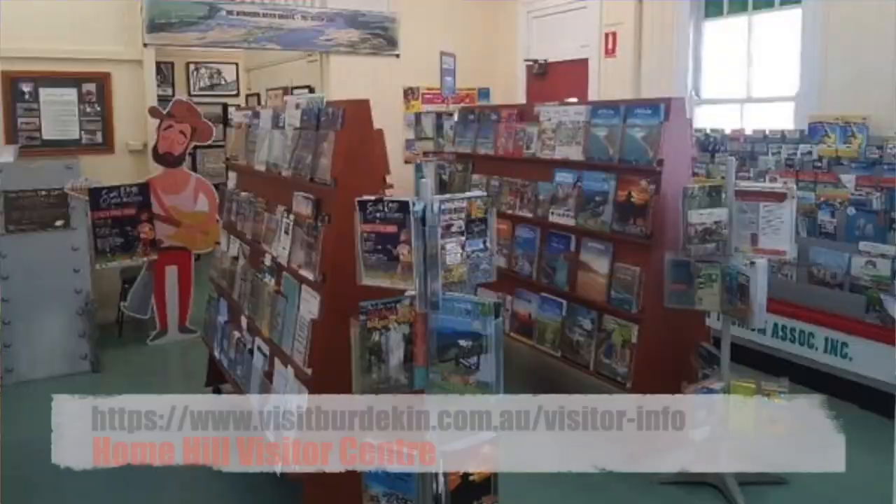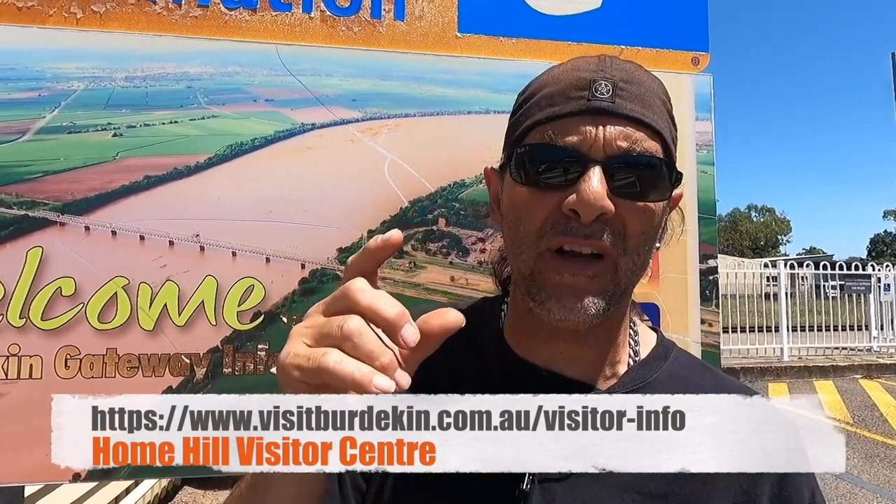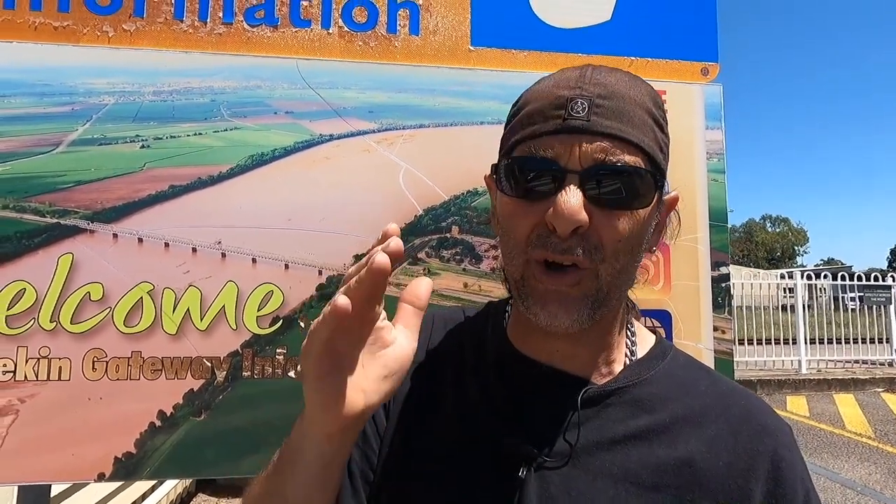I've just been in the visitor centre — seriously, go in there. The ladies will help you out heaps. They've got lots of things to see and do around this place, and there's a little booklet called '101 Things to Do Around Here', so there's quite a lot going on. Also heads up — they do have showers over there too, which I didn't know. The ladies are quite helpful and will point you in the right direction.